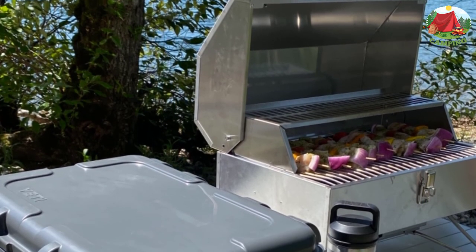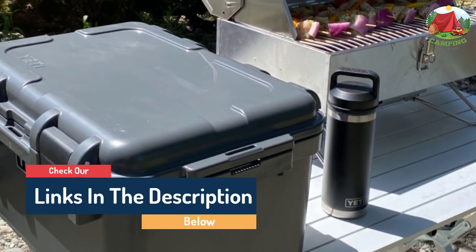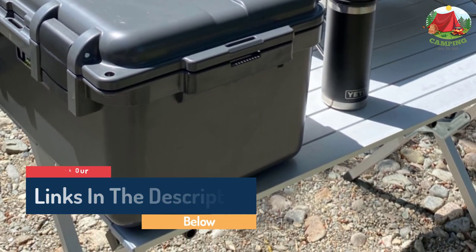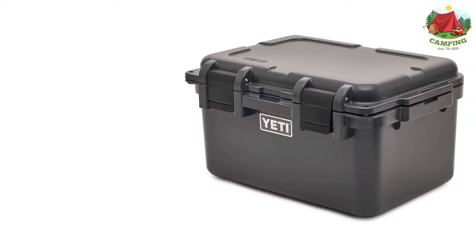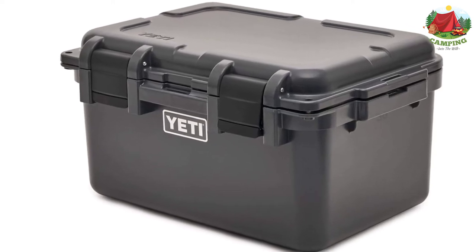When closed, the gasket on this Yeti storage box creates a waterproof and dustproof seal, meaning whatever you put in there is going to be safe when a rainstorm comes in or the wind picks up. You can also store valuable gear like cameras and lenses knowing they won't get damaged, and with the lockable system they are safe from theft or curious bears too.